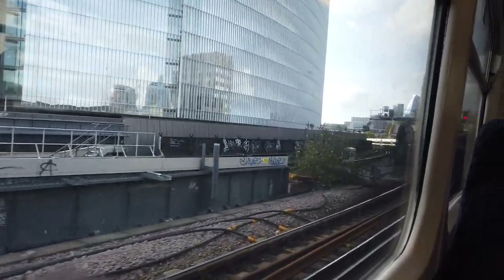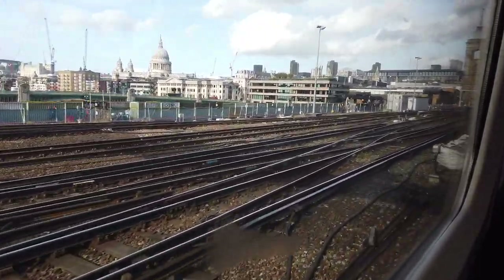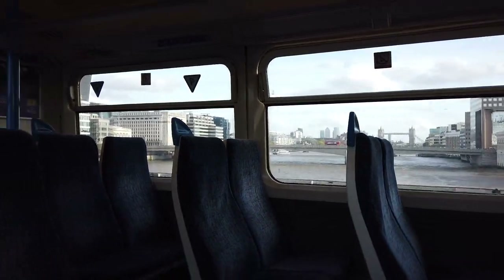That is where we'll be heading next, and we'll be crossing the Thames along the way. As you can see, London Bridge, which we just went over.